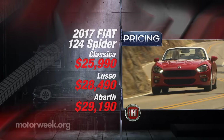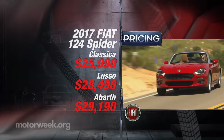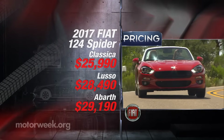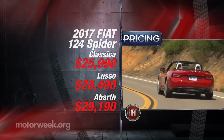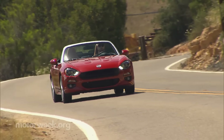There are three models of 124 to choose from, starting with Classica at $25,990. For what it's worth, that makes it the lowest-priced turbocharged convertible in America, but also $240 more than a base MX-5.